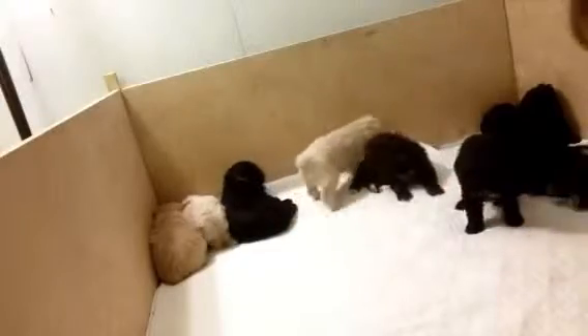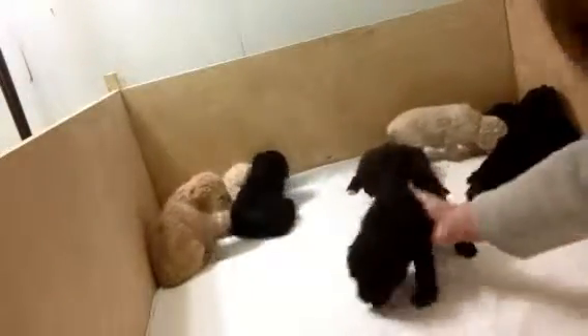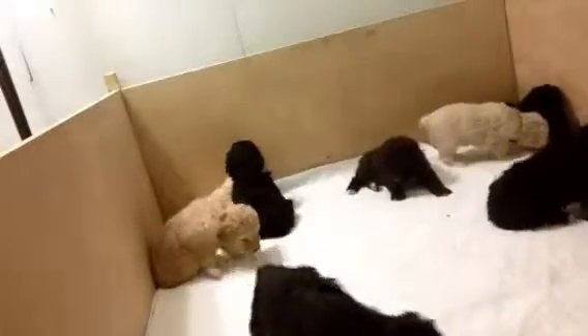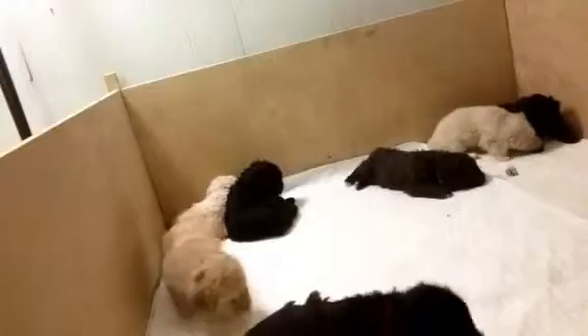We got a little red girl. We got a little blue girl. We've got our little boy here still.